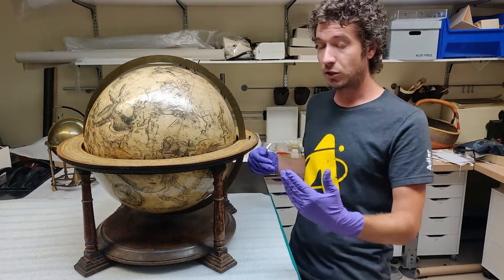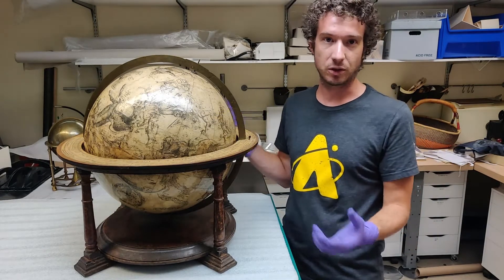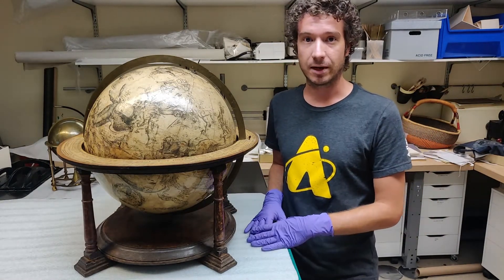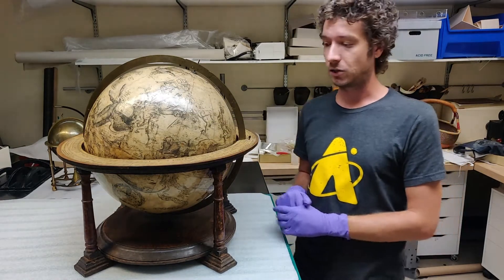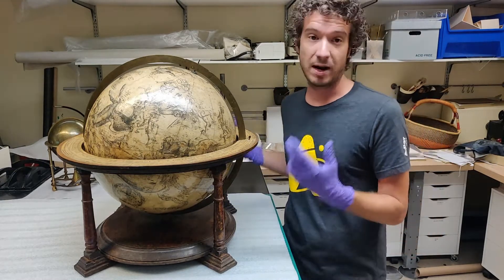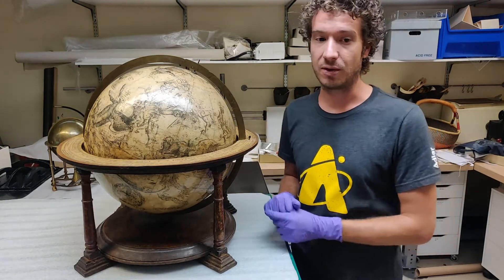In addition to being a cartographer and mathematician — a map maker — he also made a number of celestial globe and terrestrial globe pairs, which he would sell as pairs. There are only about 22 of those pairs left known to exist in the entire world, and the Adler has one celestial globe from one of those pairs. This makes it not just one of the rarest globes in our collection but actually one of the most rare and unique pieces in the entire collection, because there are so few that still exist.